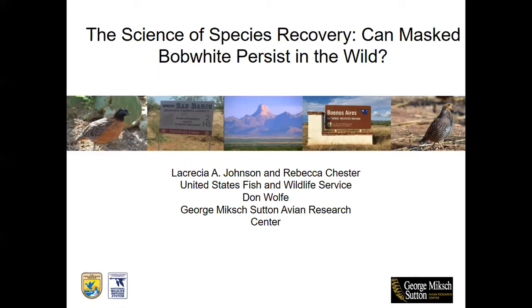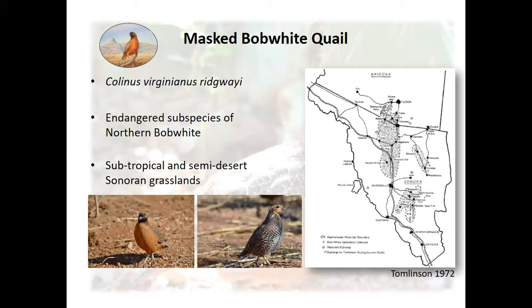Thanks for that great introduction to the Refuge, Bonnie, and thank you all for taking time out of your day to learn about our efforts to establish a population of masked bobwhite quail on the Buenos Aires. We have been working on this for about four years under a new framework, though the program has been going on much longer. Since its discovery in 1884, this gallinaceous bird has captured the attention of hunters, naturalists, conservationists, ornithologists, and birders.